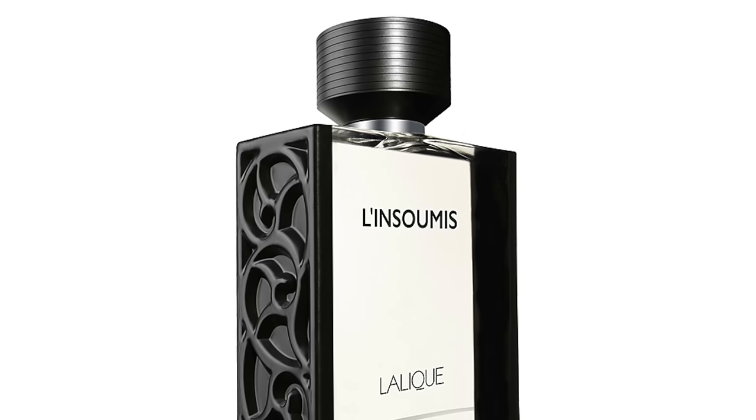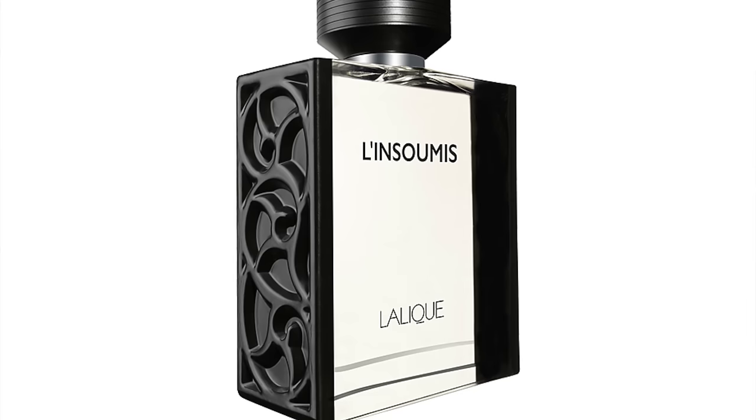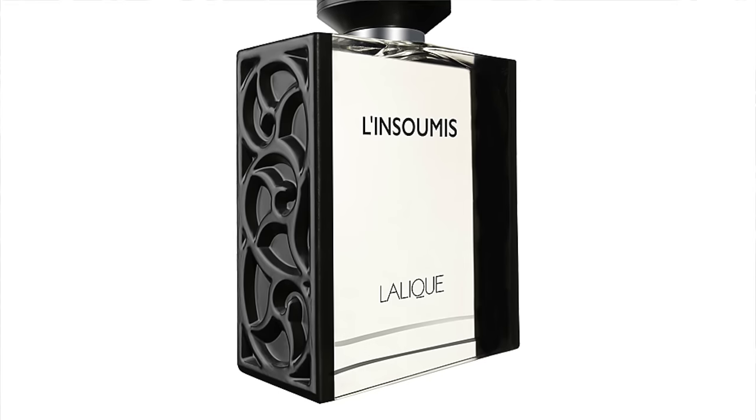Some people don't care about the intensity of fragrances — they just want to smell great as a signature scent and wear the same kind of fragrance. All these fragrances, except for the new Encre Indigo, can be found at really great prices at the discounters. So this is Lalique L'Insoumi at number 6.